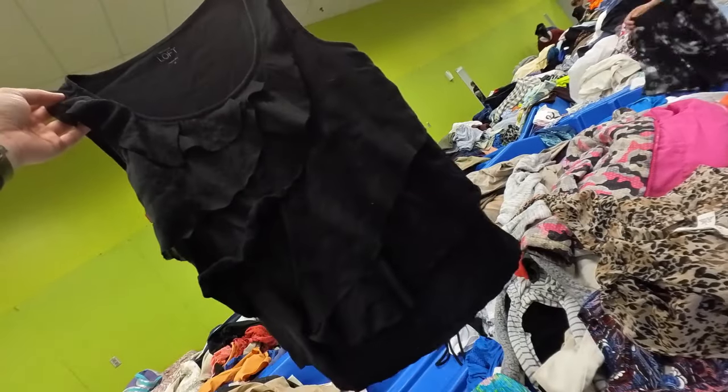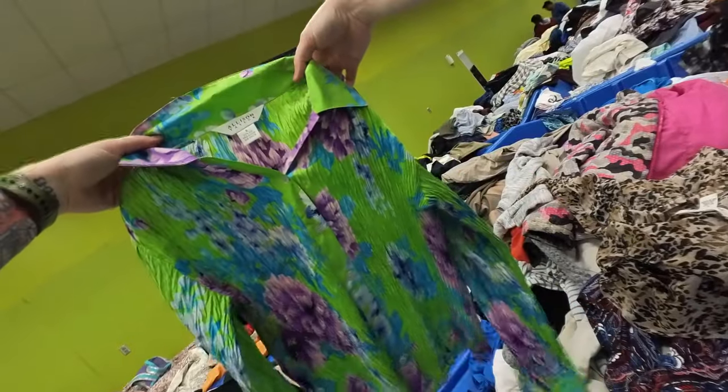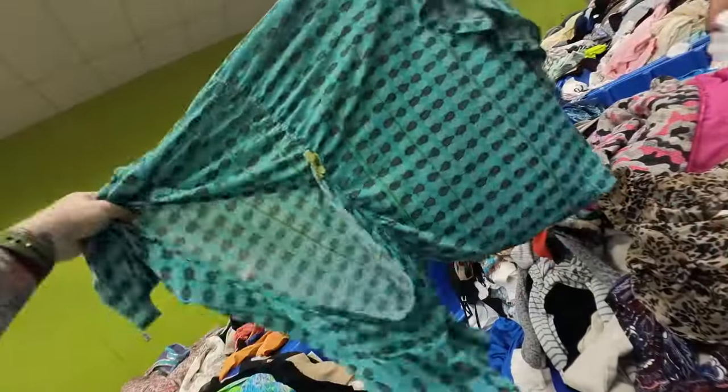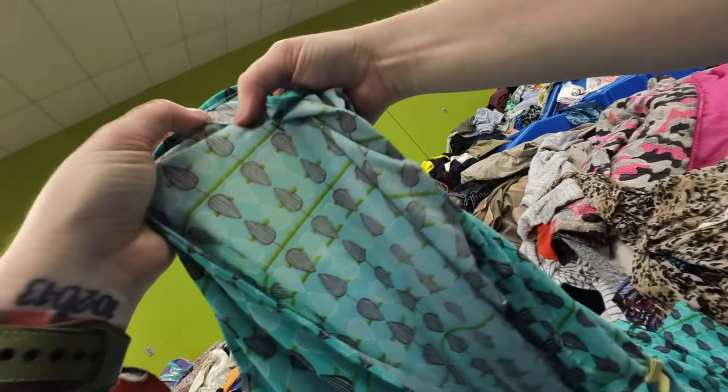Another Loft piece — there was actually a lot of small and medium Loft basics in this bin. Do you guys remember this style of fabric? This is very Y2K. If I was a Depop girly, I could totally style this with some wide leg flares or flare jeans — it's probably super easy to sell, but I'm not a Depop girly. I actually didn't really see any Depop girlies this day at the bins, which was odd.